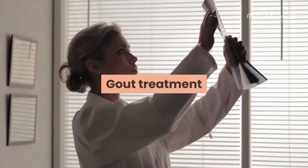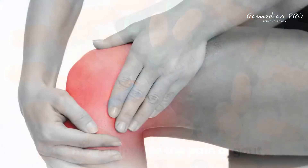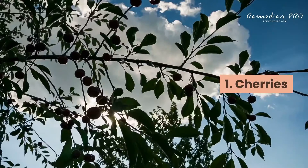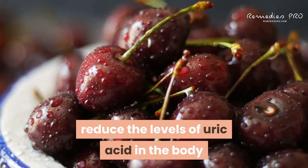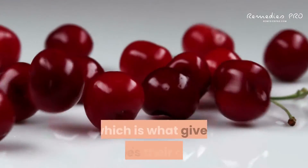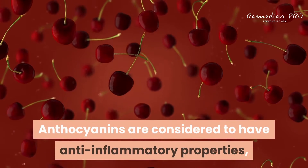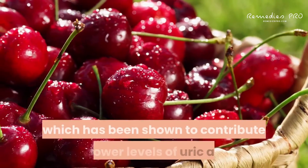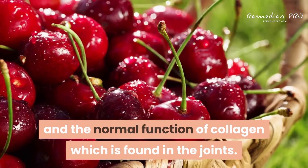There are many over-the-counter pain relief medicines that may help ease the pain of gout. However, if you're looking for a more natural solution, there are natural options that could help. 1. Cherries: many believe that cherry juice extract can reduce the levels of uric acid in the body and reduce the risk of a flare-up. This may be because cherries contain anthocyanins, which is what gives cherries their color. Anthocyanins are considered to have anti-inflammatory properties, which may help reduce swelling. Cherries are also rich in vitamin C, which has been shown to contribute to lower levels of uric acid and the normal function of collagen, which is found in the joints.